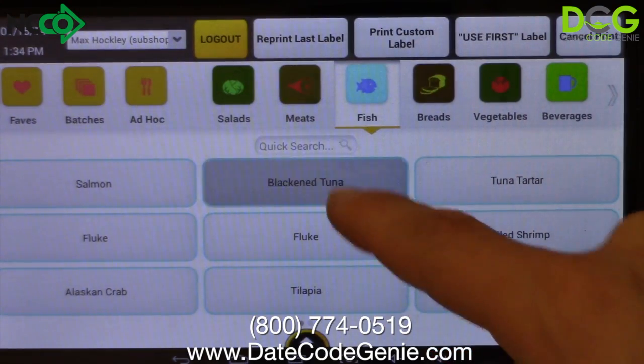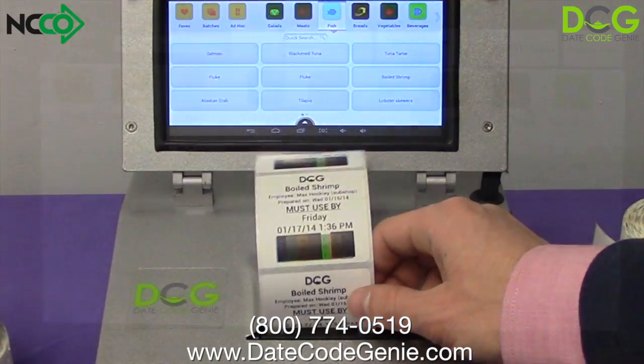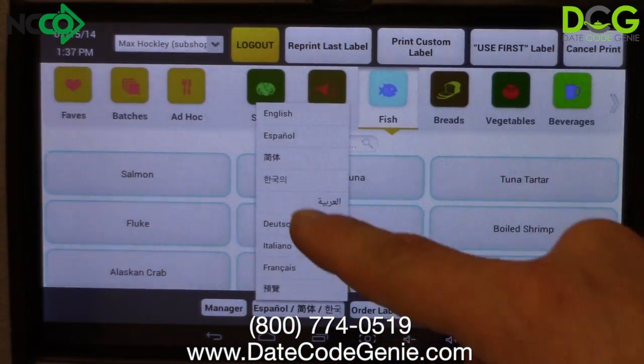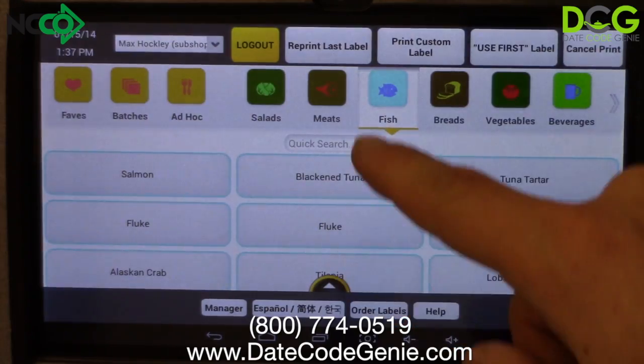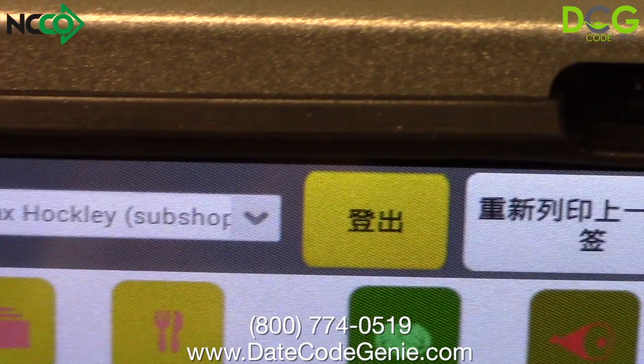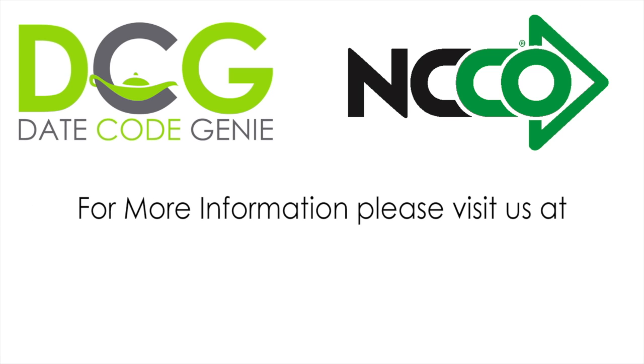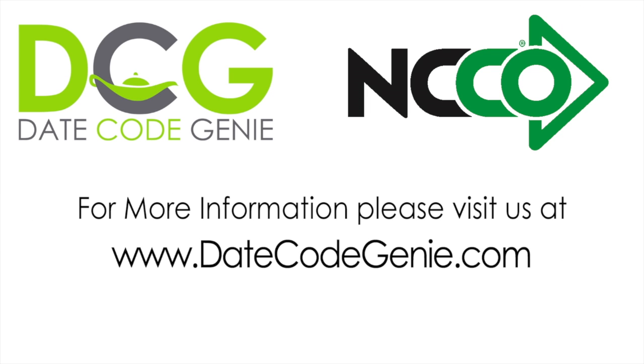DateCodeGenie is highly intuitive and requires little training. Simply select your prep and print. With more accessibility than any other system on the market, users can operate and print in foreign languages, including Spanish and Chinese, ensuring that DateCodeGenie will work for your operation. To learn more, visit us on the web at www.DateCodeGenie.com.